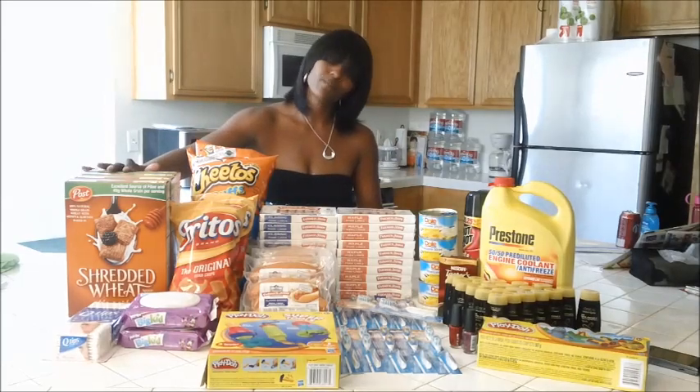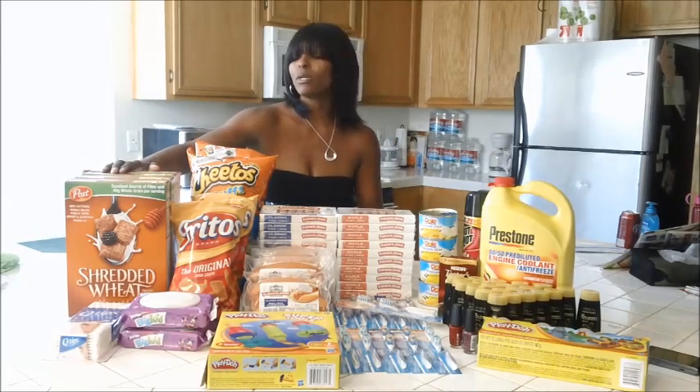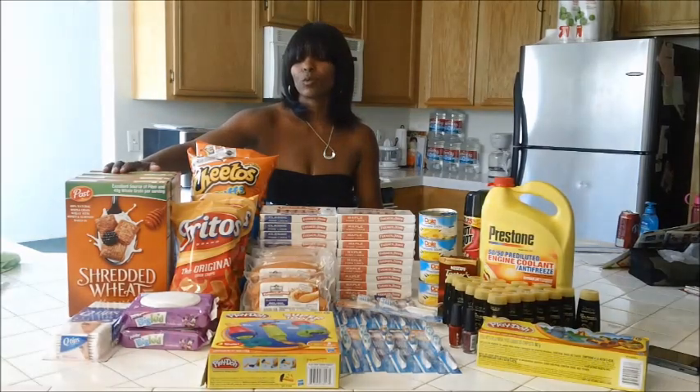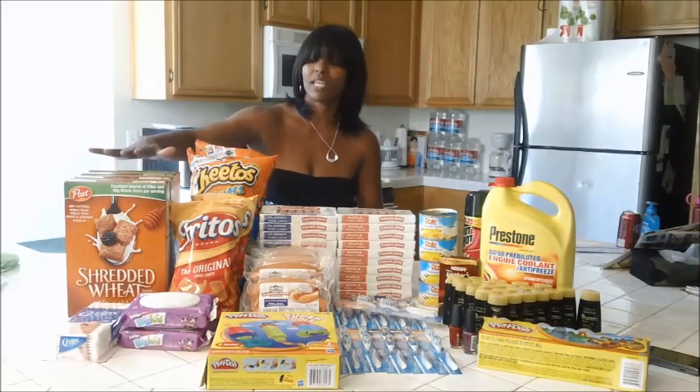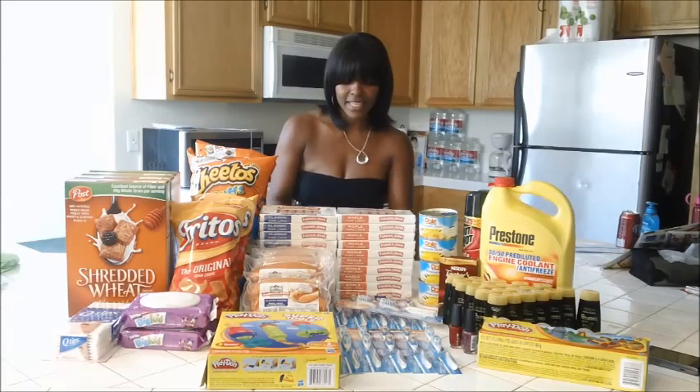The shredded wheat — this coupon expires on the 9th which I think is tomorrow. These were $2.78 at Walmart, that's their everyday price. I love the Honey Nut, so I went ahead and picked up four more boxes at $0.78 each.